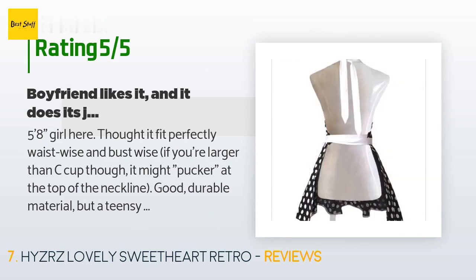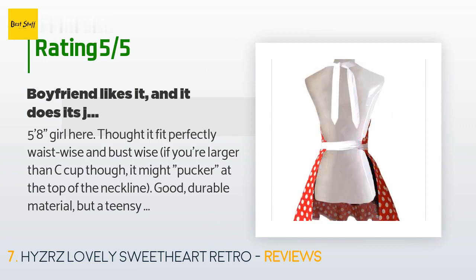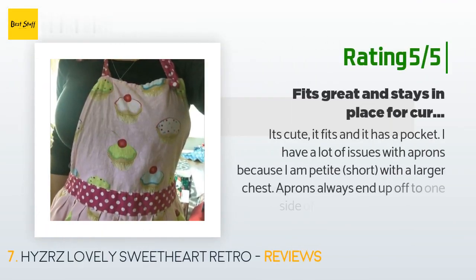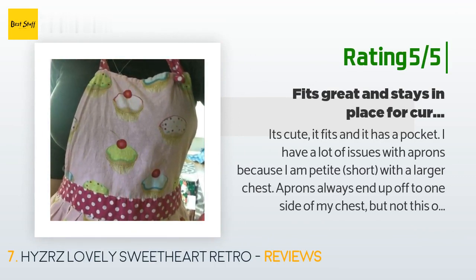'Be careful when you wash it though — do not wash on warm, or God forbid hot. If you follow the directions it should be fine, look fine, and make you look fine. Enjoy.' Another happy customer said: 'It's cute, it fits, and it has a pocket. I have a lot of issues with aprons because I am petite and short with a larger chest — aprons always end up off to one side, but not this one.'